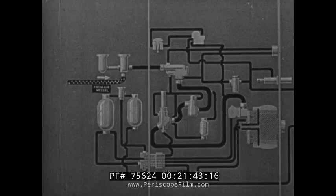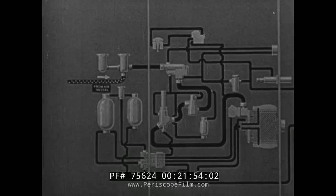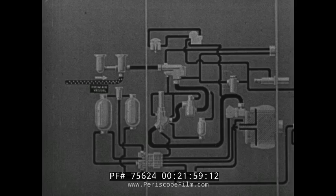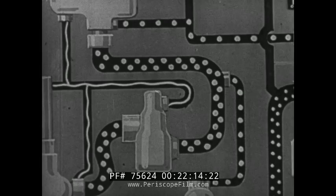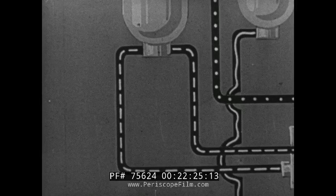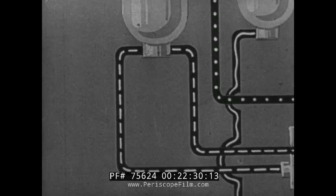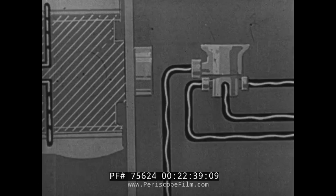This diagram represents the various components of the Mark 12 torpedo together with the pipe leads connecting them. For simplicity, certain relatively small components such as non-return valves have been omitted. There are four kinds of pipe lead: those carrying high-pressure air, marked with large dots; those carrying low-pressure air, shown with small dots; those carrying fuel, shown with a broken line; and finally those which carry lubricating oil, shown as a wavy line.